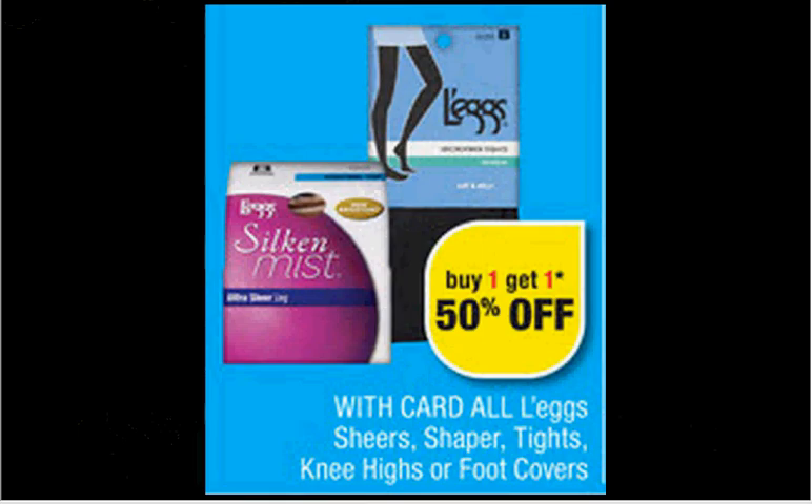Legs, shears, shaper, tights, knee highs, or foot covers are on sale buy one, get one 50% off. There's a $2 off coupon at coupons.com. If you get two of the Sheer Legs Sheer Pantyhose for $3.49 and use two of the $2 off coupons, it'd be like getting each one for $0.62.